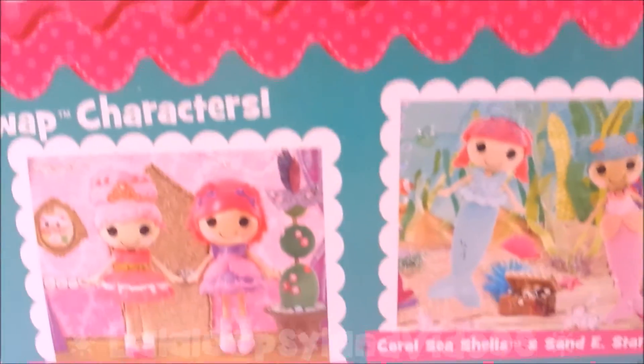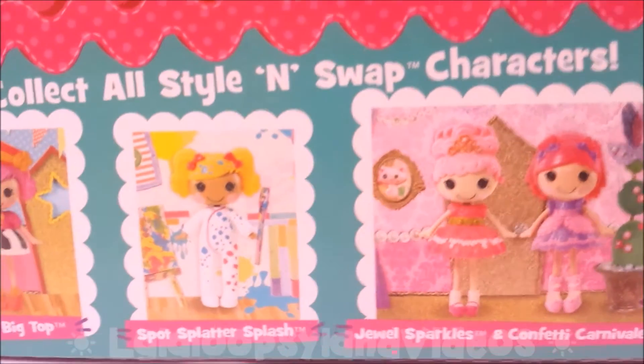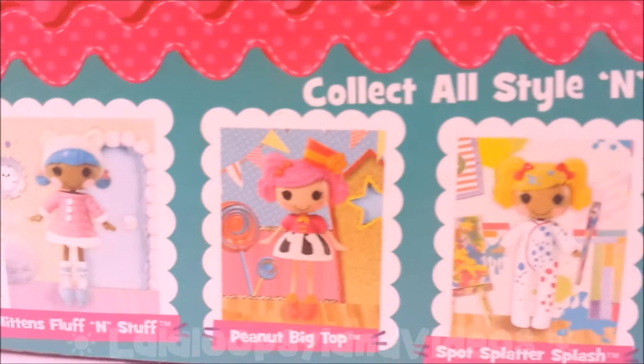The La Loopsie Style and Swap Set is not complete without more of these characters. These are the ones that you can find in stores and buy for yourself. Here are two princesses.